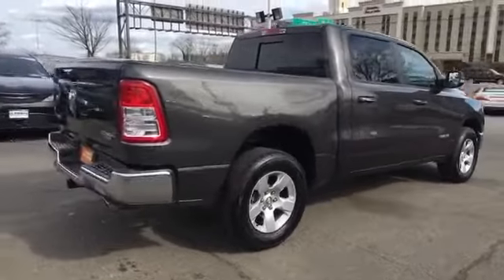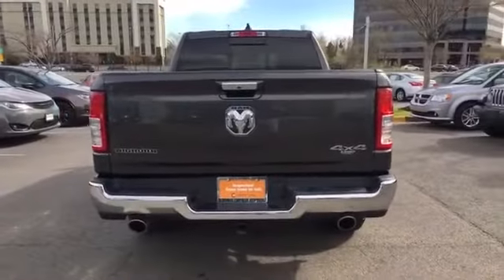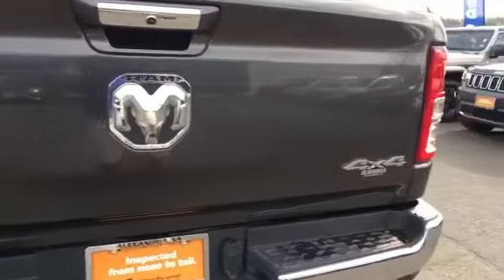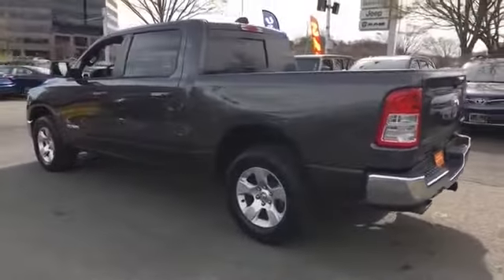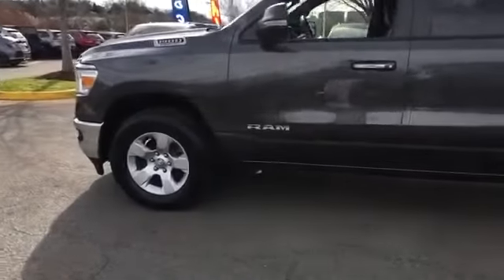Pass-through rear seat, Bluetooth, brake assist, keyless start, keyless entry, engine immobilizer, automatic headlights, auxiliary input, leather-wrapped steering wheel, stability control, passenger side airbag sensor, adjustable steering wheel, daytime running lights, traction control.